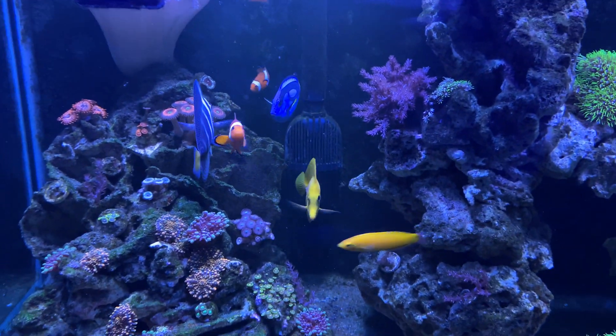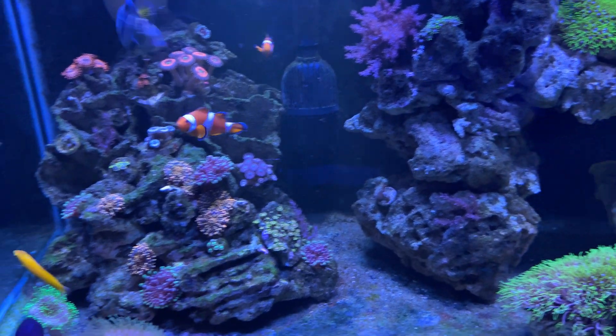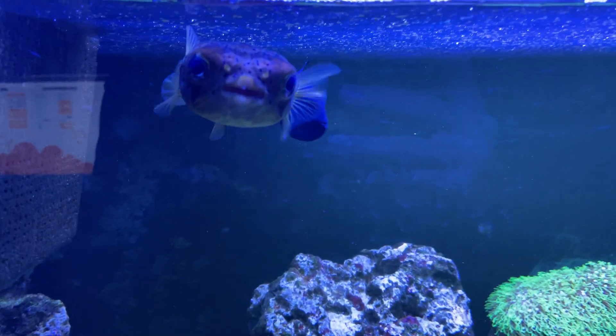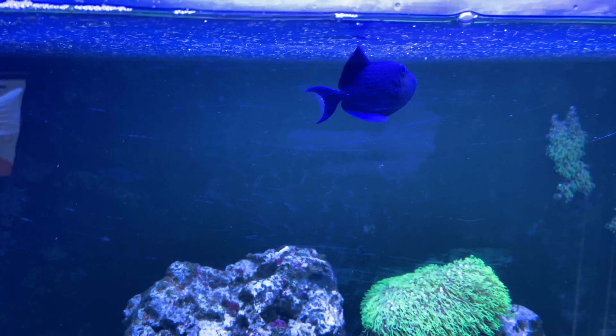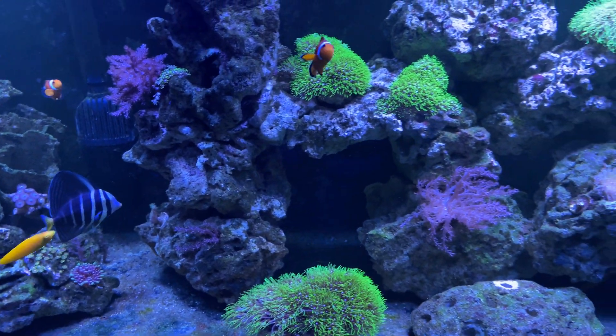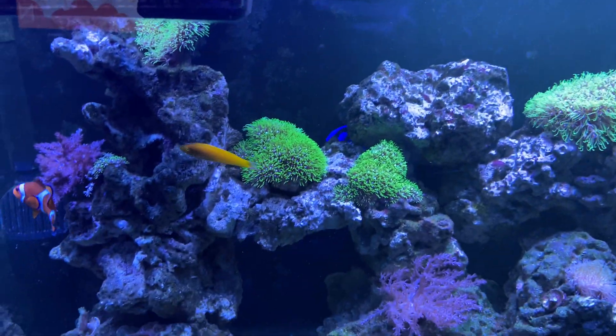There's all my fish — I have a sailfin tang, blue tang, yellow tang, clownfish, and yellow chorus wrasse. There's my puffer fish up here with the niger trigger. That's all the fish I have in here. I used to have two shrimp as well, but the porcupine puffer seems to have eaten those.